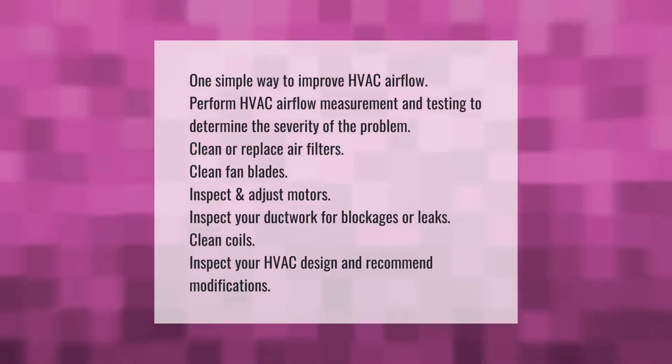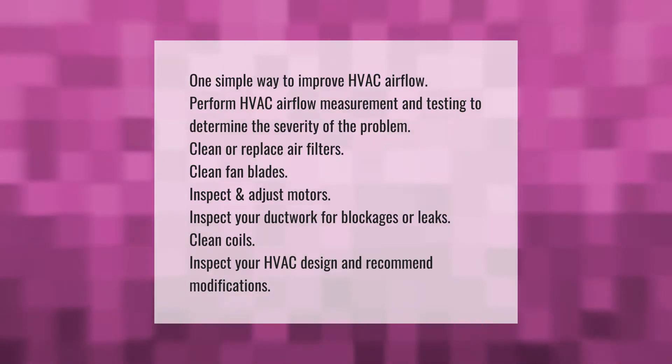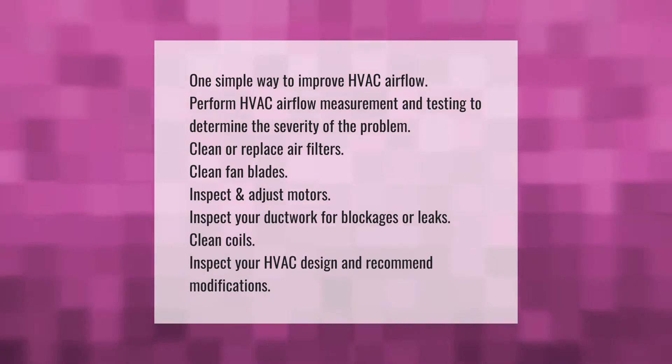One simple way to improve HVAC airflow: perform HVAC airflow measurement and testing to determine the severity of the problem, clean or replace air filters, clean fan blades, inspect and adjust motors, inspect your ductwork for blockages or leaks, clean coils, and inspect your HVAC design and recommend modifications.